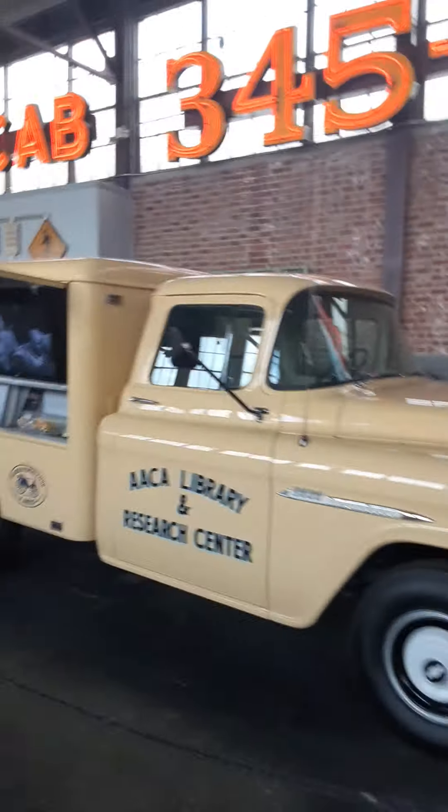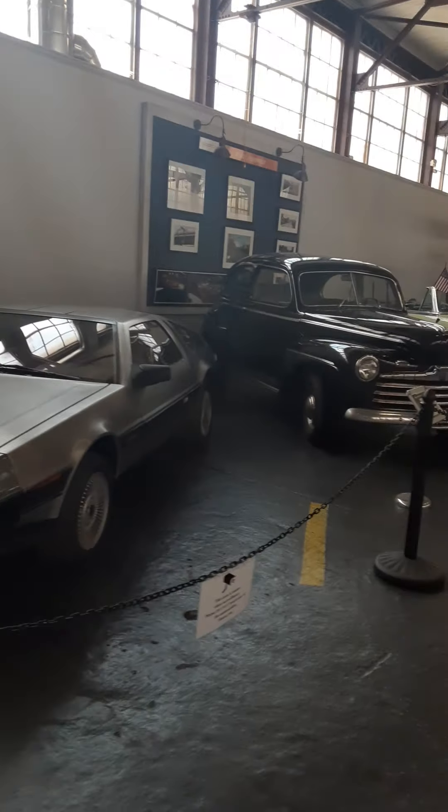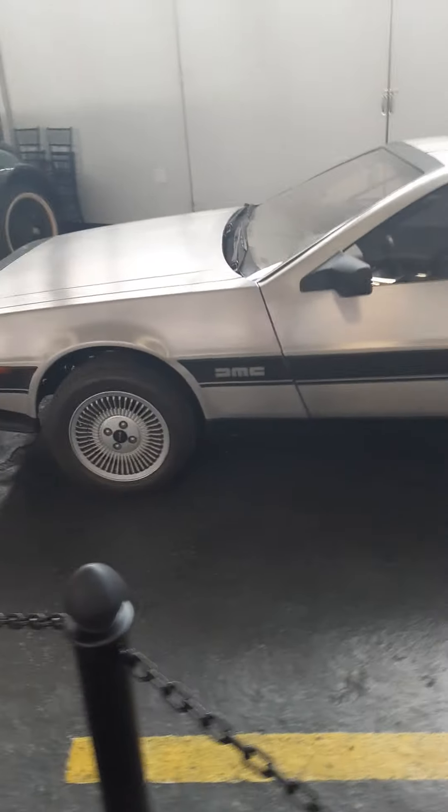Yeah, truck's clean or what? Back in the day when me and Joe went — when I worked with them the first time, they had one of these cars in there. Yeah, only the DeLorean cars.